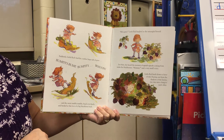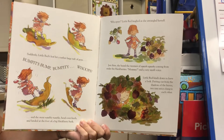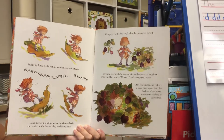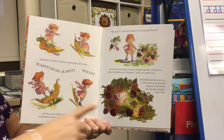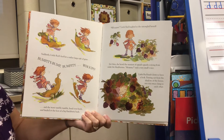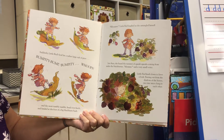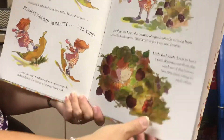Just then, she heard the teeniest of squeak-squeaks coming from under the blackberries. "Mommy," said a very small voice. Little Red knelt down to have a look. Peering out from the shadows of the leaves, two tiny mice clung to each other. Uh-oh — what do you think has happened to them?